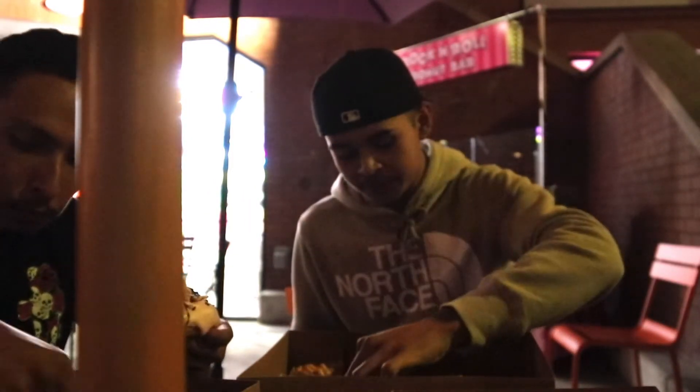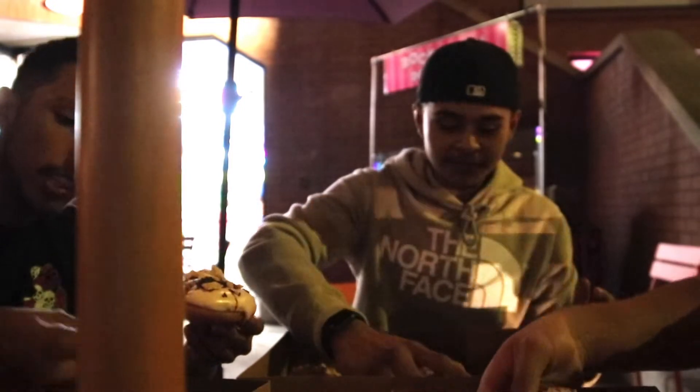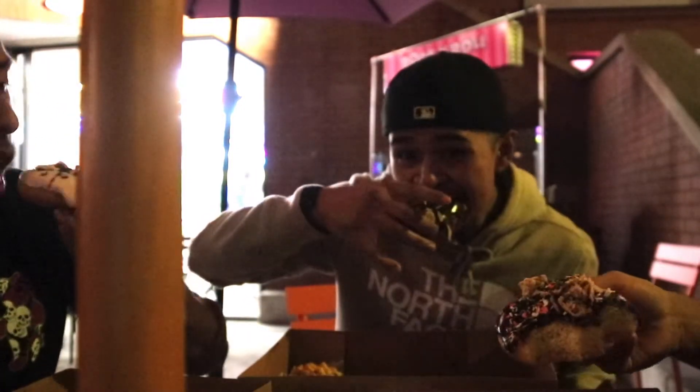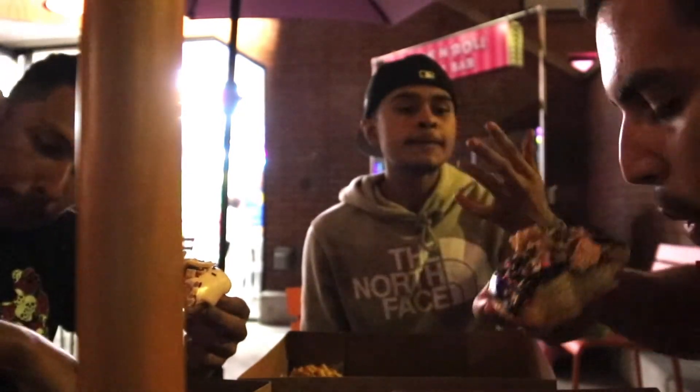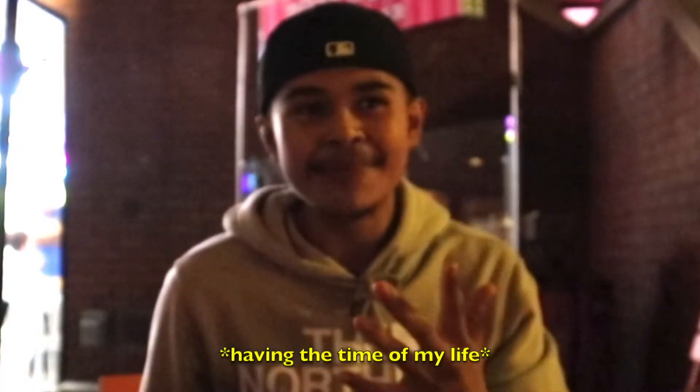You want good donuts, come in the morning — way more options. Makes sense. It's already gonna close in like an hour. I was starving too — no carbs today. Sugar rush. It's gonna be the time of my life right now.